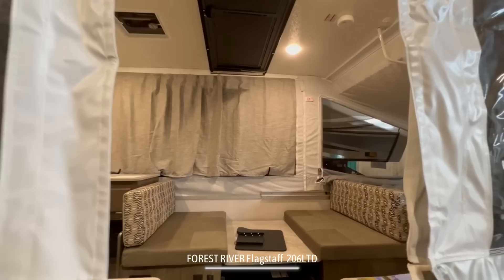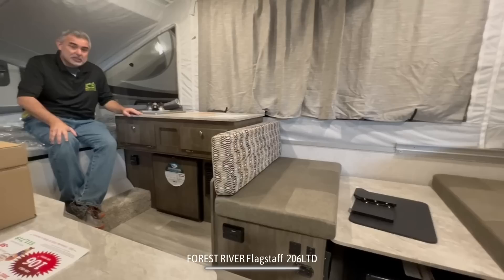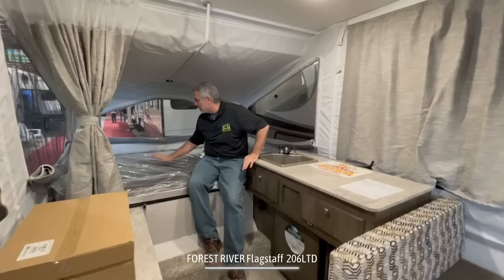First thing you'll notice about this pop-up camper is that something very important is missing, so stick around because we'll show you at the end what it is. But when you first walk in, you've got one side of the pop-out in the out position, then you have your dinette that wraps around into your kitchen area, and then we have the pop-out on the other end of this pop-up camper.